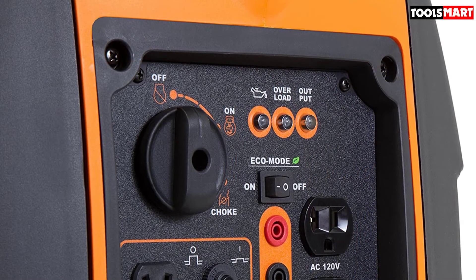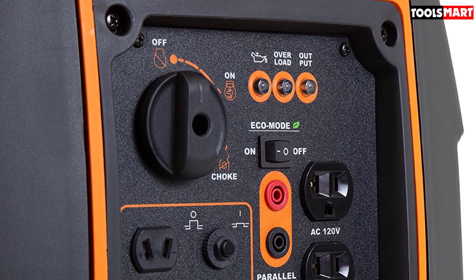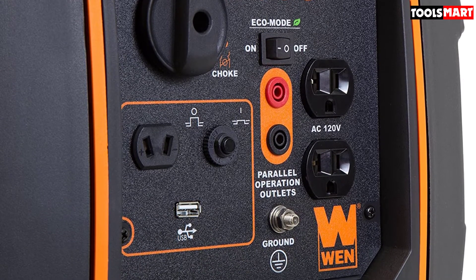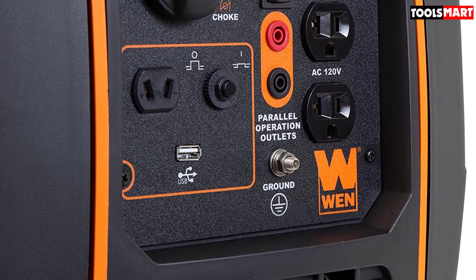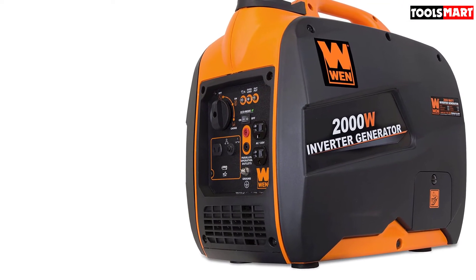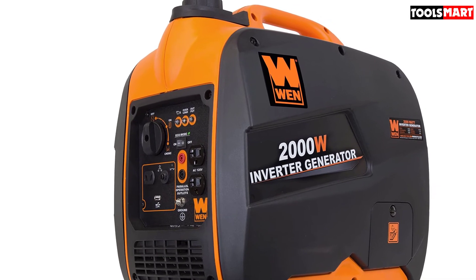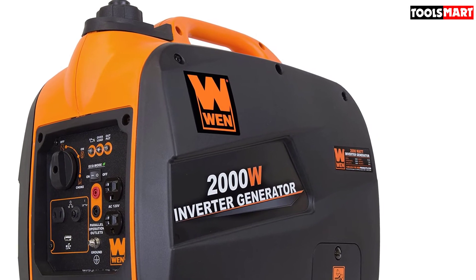If you need more than 2000 watts of power, simply connect it with another same generator using a parallel kit to almost double your power output, as this generator features parallel capability too. This unit will be your best friend in case of emergencies, power outages, home backup power, camping, tailgating, and more — embedded with all the great features you might be looking for in your ideal generator along with quiet operation.